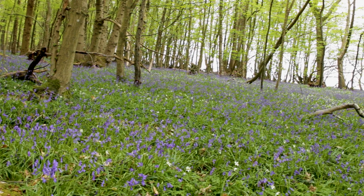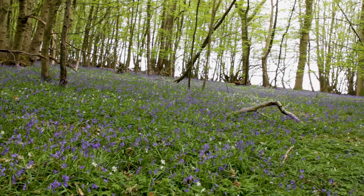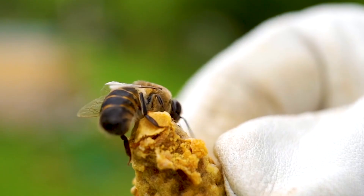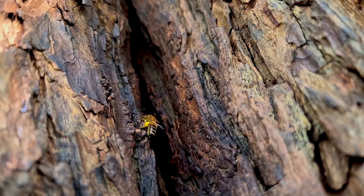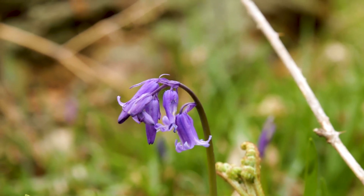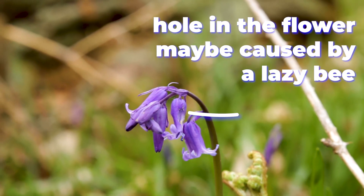It's not just humans they benefit either. Since bluebells flower so early in the spring, they're an important food source for insects that also rise early. Woodland butterflies, bees and hoverflies all feed on the nectar inside the tube-shaped flowers. And in return they do a bit of pollinating, carrying pollen from flower to flower for sexual reproduction. But sometimes bees take a sneaky shortcut, biting a hole in the base of the flower to get at the nectar without being weighed down by pollen.